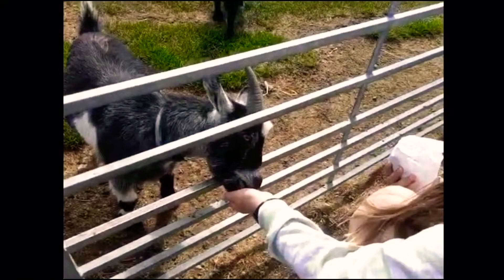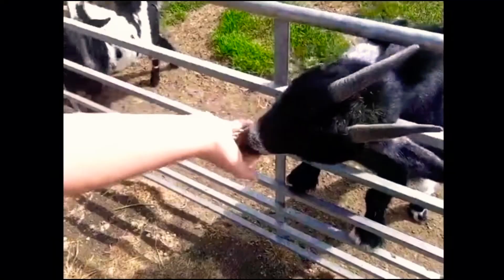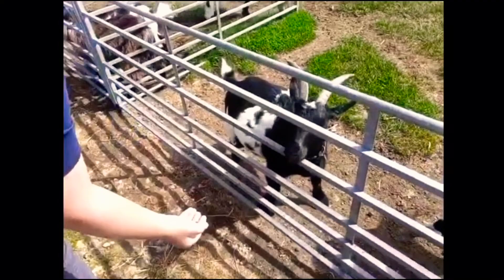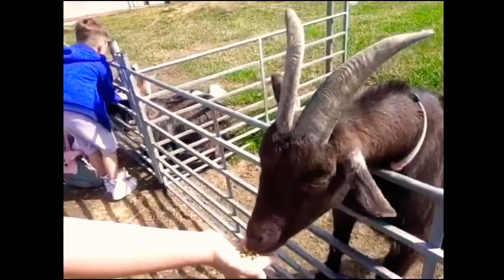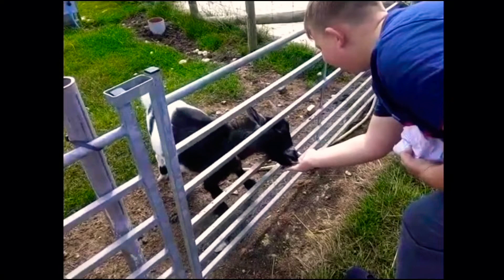Now we've got all the cool animals. Really nice, you know. Look at them here - they're so cute. When they do it, they just lick it and it's so cute. We've got another one here. Is it good? Yeah.